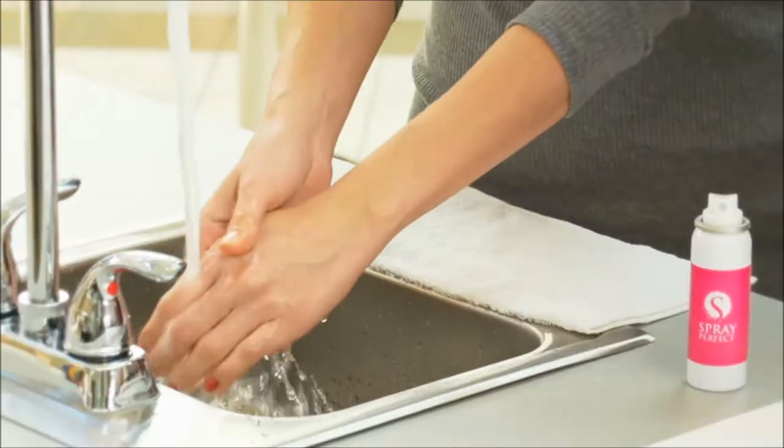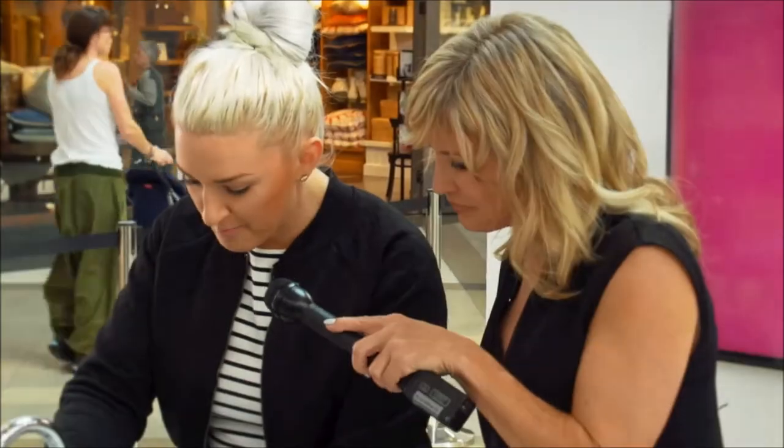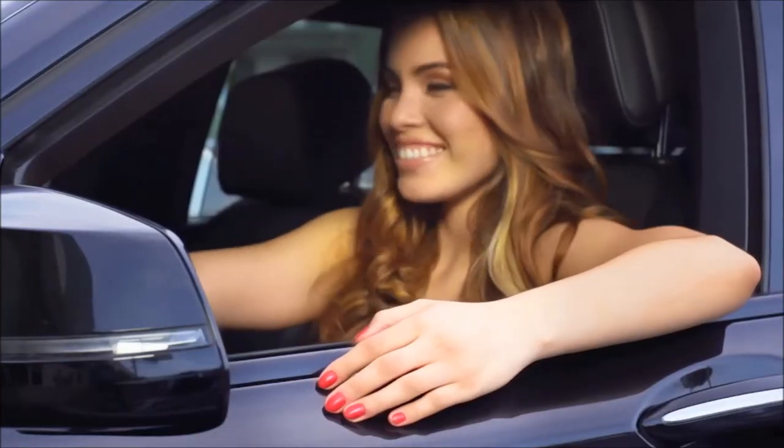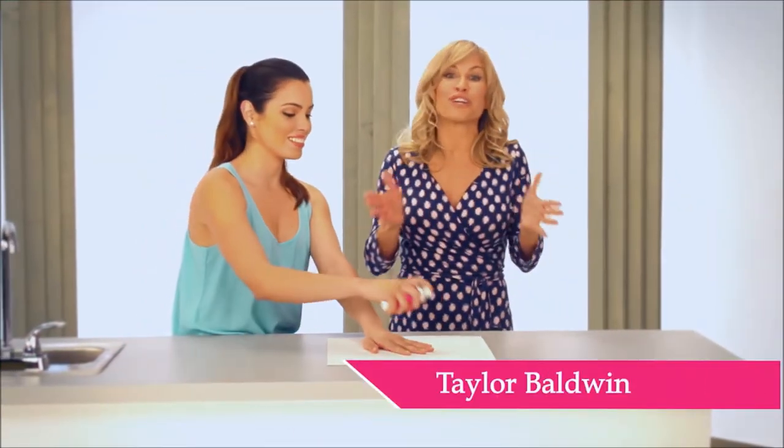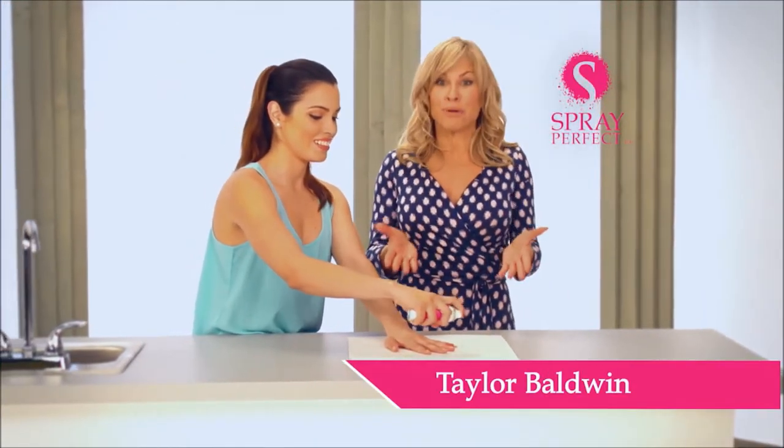They're gorgeous. This is awesome. Amazing. I love the color. What if I told you perfectly polished nails were just a spray away? Hi, I'm Taylor Baldwin and you're going to fall in love with this. It's Spray Perfect.